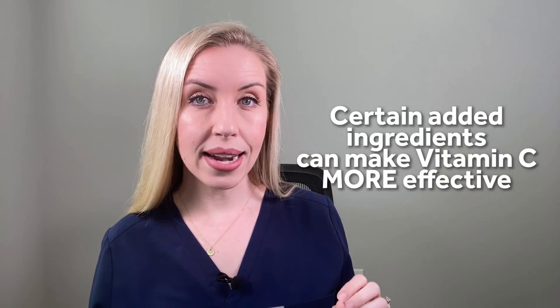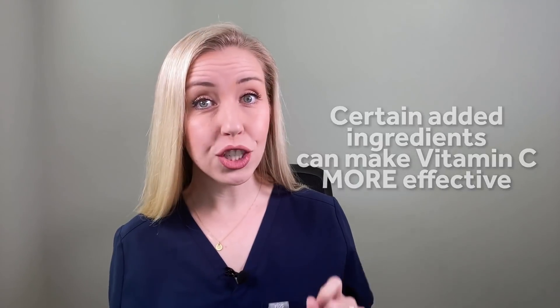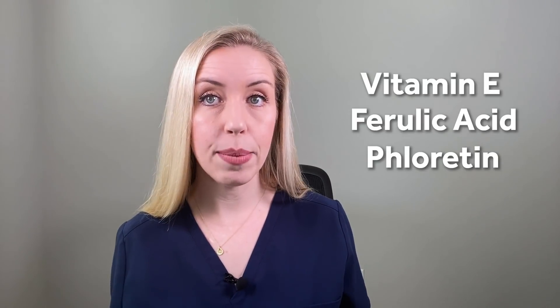Number three: other added ingredients can really improve the effectiveness and stability. Studies show that adding vitamin E, ferulic acid, and fluorotin can really improve the benefits of vitamin C. So you want to look at the ingredient list and see what additives the product has.